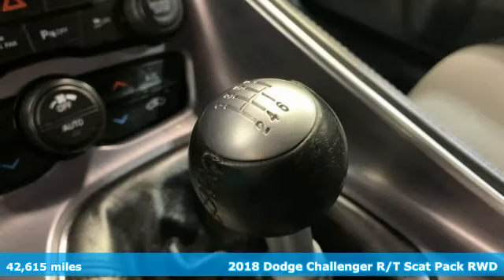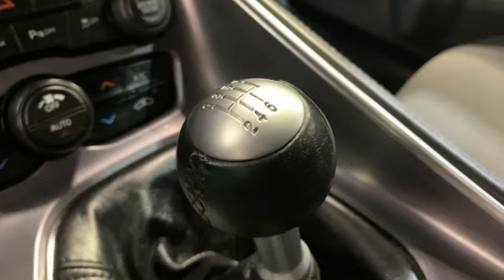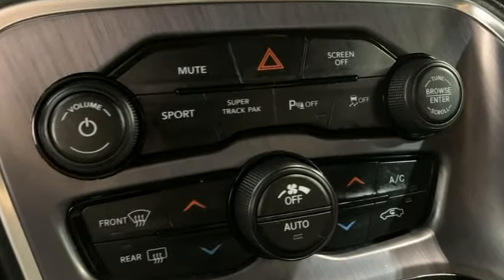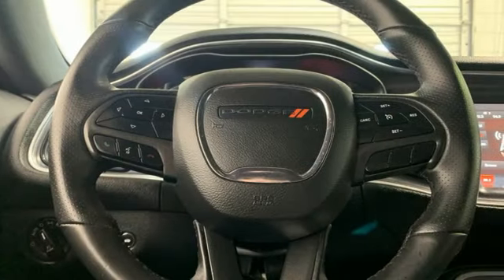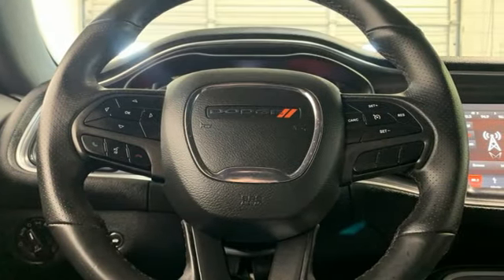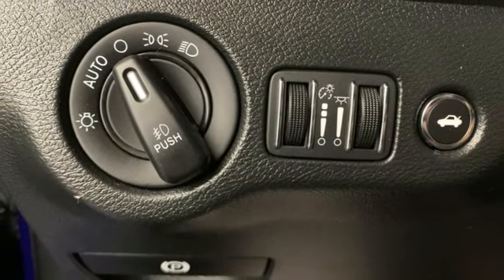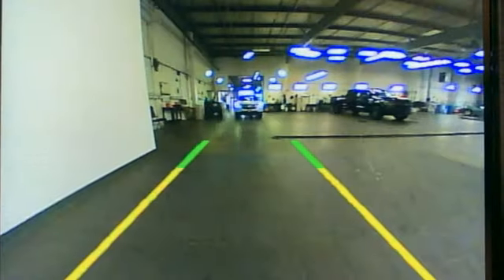Features include manual transmission, rear wheel drive, dual mode exhaust system, forged aluminum wheels, streaming audio, Wi-Fi hotspot, dual zone climate control, external memory control, heated steering wheel, doors and push button start proximity key.